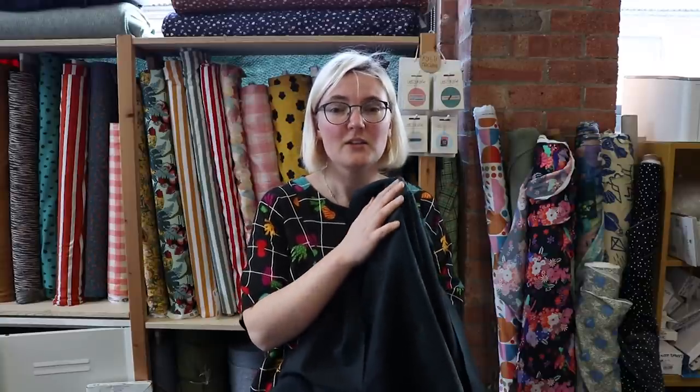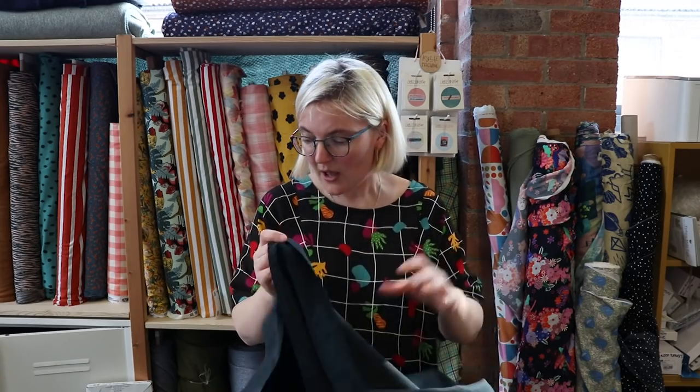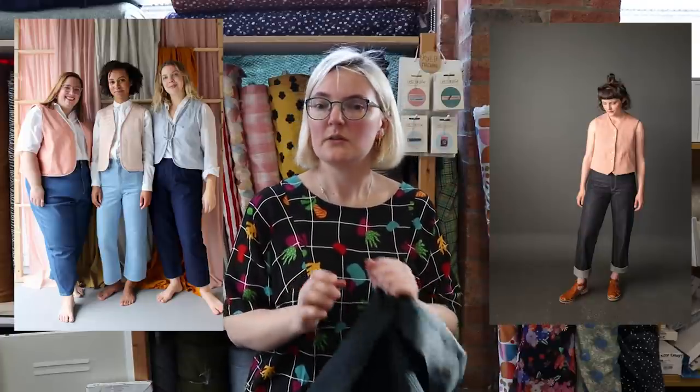Even though the pattern calls for an unlined waistcoat, I'd really like to line it with something like a Robert Kaufman flannel or some interlock — really warm — so I can chuck it on under my coat. We don't have any waistcoat patterns in stock at the moment, but New Craft House has just released one and Merchant & Mills has just released one too. Can't wait to see everyone making waistcoats.